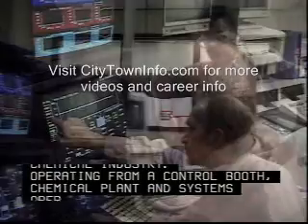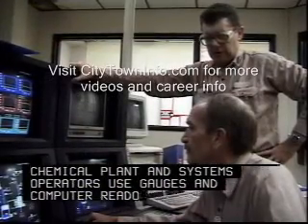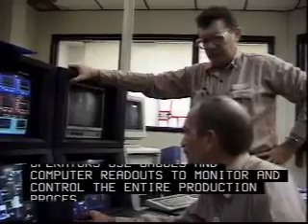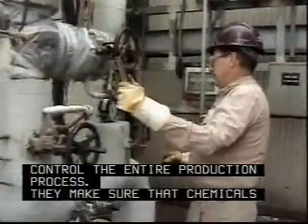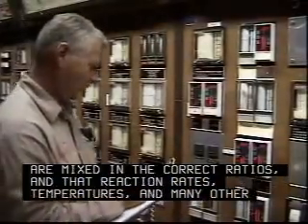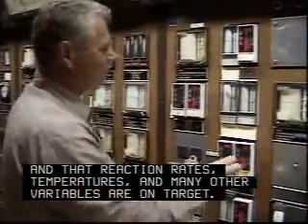Operating from a control booth, chemical plant and systems operators use gauges and computer readouts to monitor and control the entire production process. They make sure that chemicals are mixed in the correct ratios and that reaction rates, temperatures and many other variables are on target.